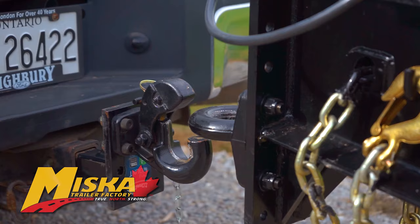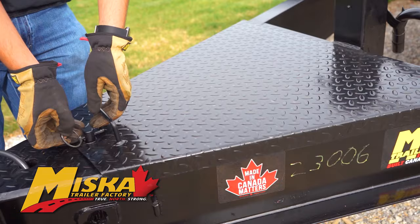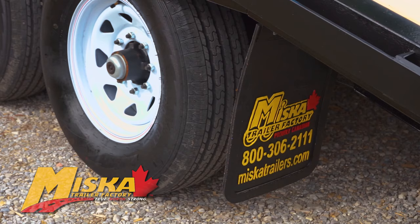This trailer features a 10,000 pound drop leg jack and adjustable height pintle coupler. Additionally, the contractor model comes with a tongue and chain box for storage, all LED lights, and easy lube hubs.